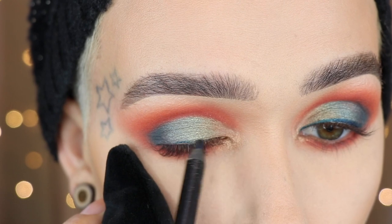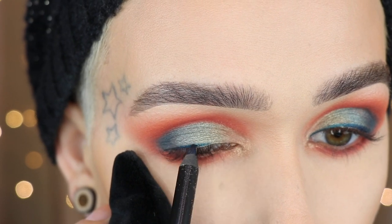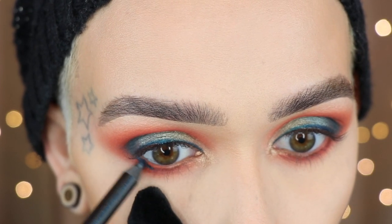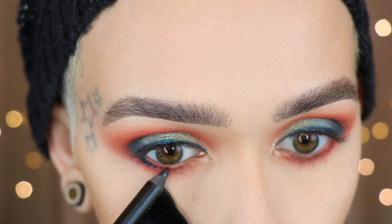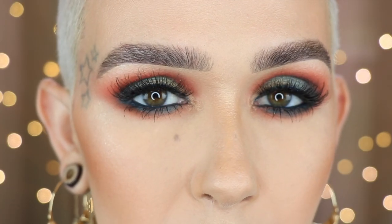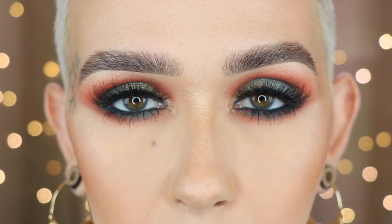I'm using Linda Hallberg's Atria Flash for my liner on top, as well as underneath — I'll smudge it out and put it in the waterline. Here is the finished eye look with a Kiss Ritzy lash.